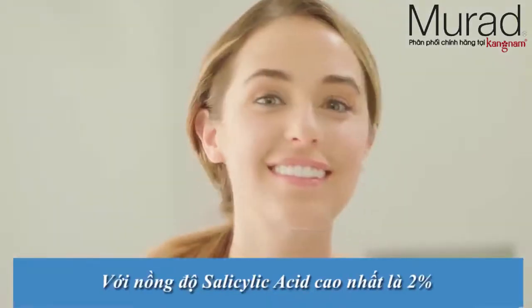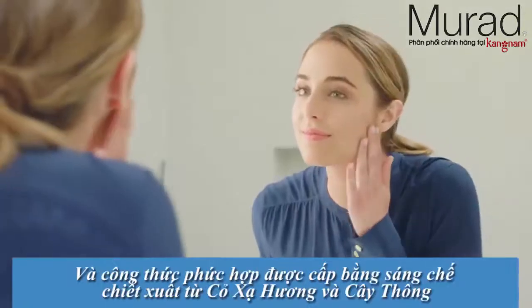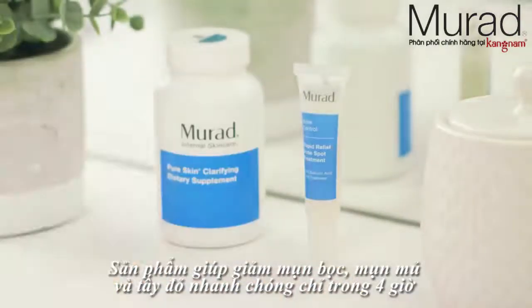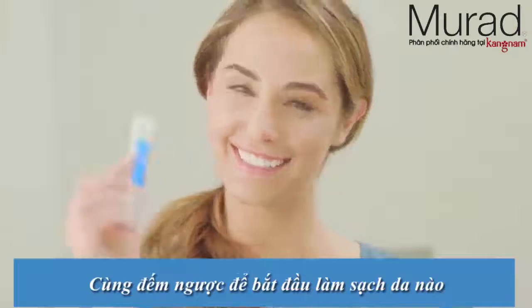With maximum strength salicylic acid and a time-inspired patented complex, it works to reduce blemish size and redness within 4 hours. Let the countdown to clear skin begin.